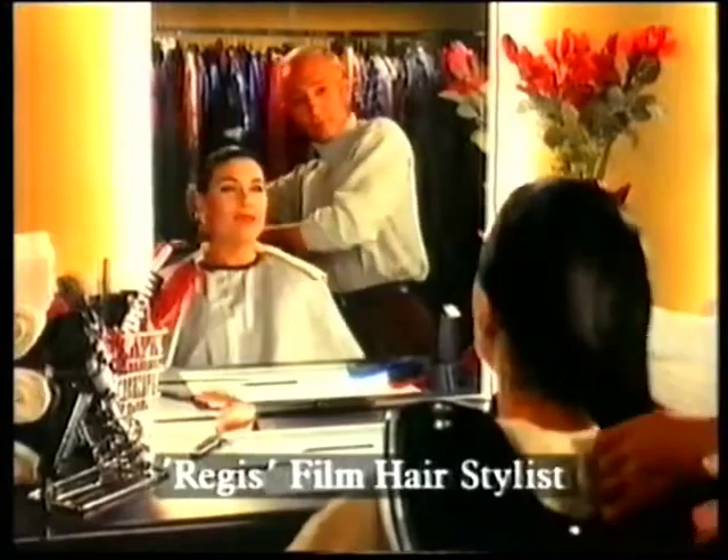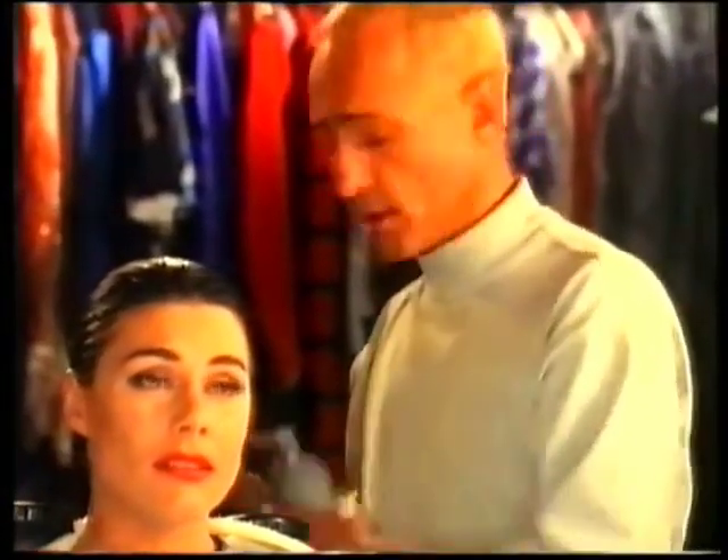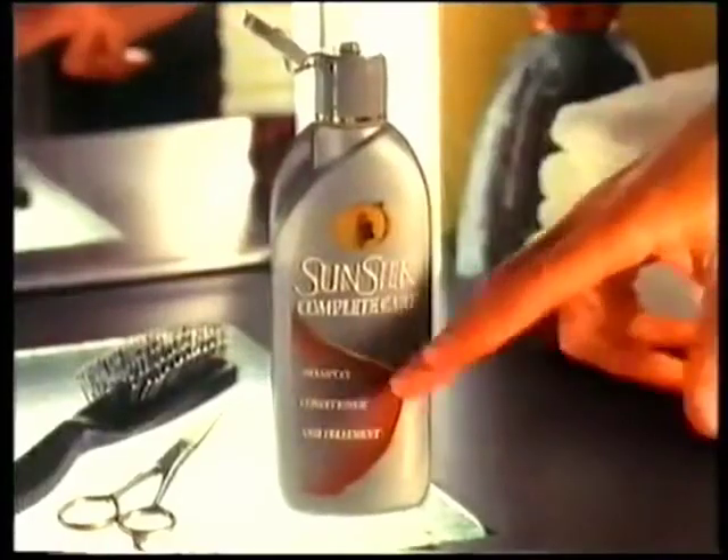You know, Regis, all this styling really damages my hair. No, not with Sunsilk Complete Care — a shampoo, conditioner, and most importantly, a treatment all in one bottle.